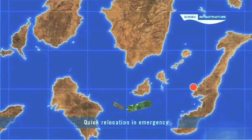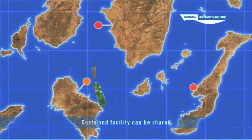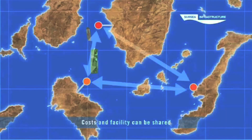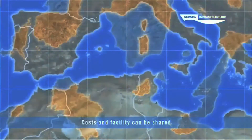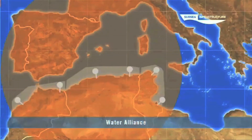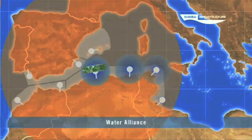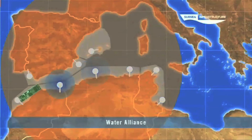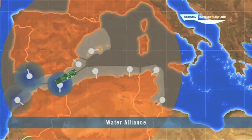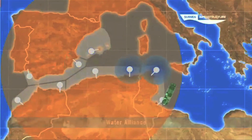Inherently mobile, vessel-based desalination units can also be relocated quickly to meet emergency needs. Equally, this mobility allows the barge to be towed between pre-prepared onshore reception facilities, allowing the facility and costs to be shared by a number of partners. We call this the Water Alliance, where a number of partners contract together to form a mutually supportive club, sharing the vessel and its supply capacity to serve their local needs.